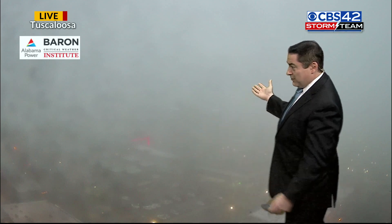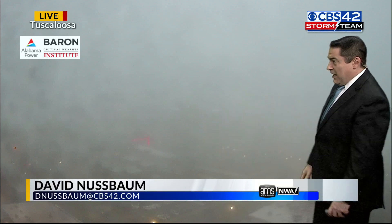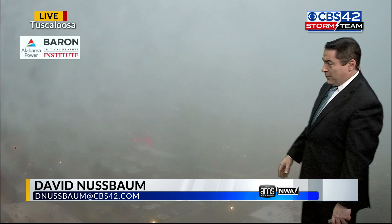For a look outside a little closer to home, Dave, how bad is this fog right now? It's pretty rough. Visibility near zero for much of the area. Warm and humid weather, uncharacteristic for January for us, and we have that here. Live look — Tuscaloosa can barely be seen from the Baron Critical Weather Institute camera there.